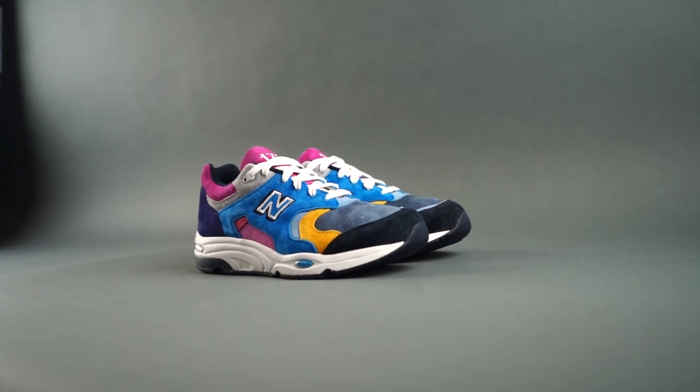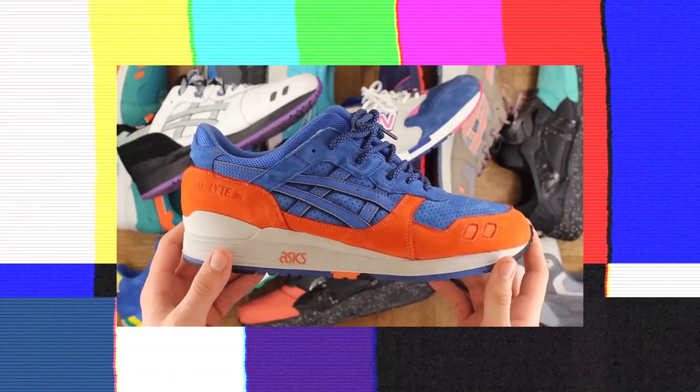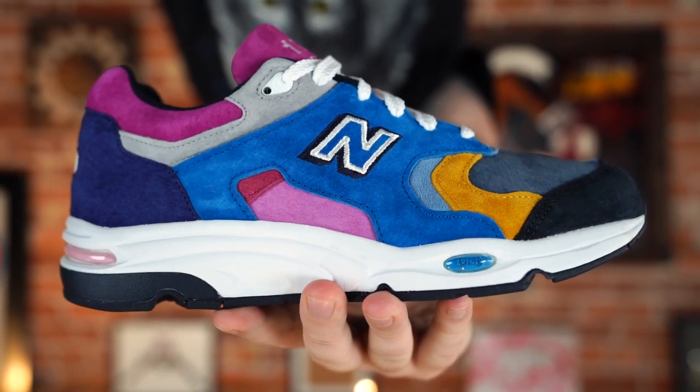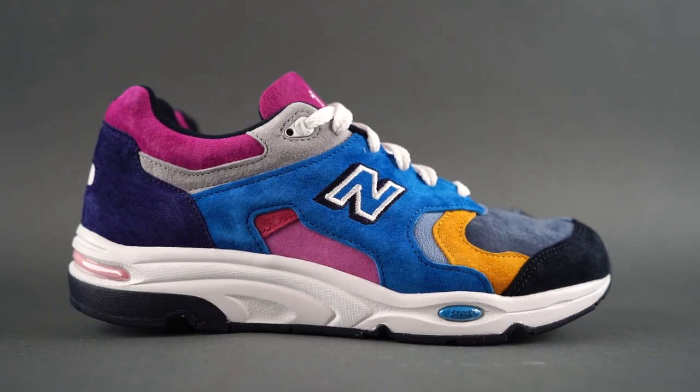If you know me and tune in regularly, you know I have bought a ton of Ronnie Fieg collaborations — from his New Balance stuff to his ASICS stuff to some of what he's done with Nike. Lots of really dope sneakers in my opinion, and that probably goes without saying — he's done a lot of cool collaborations.